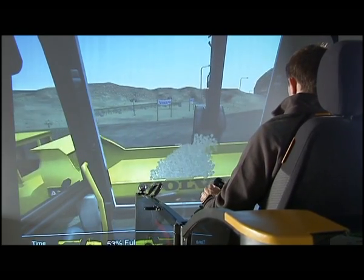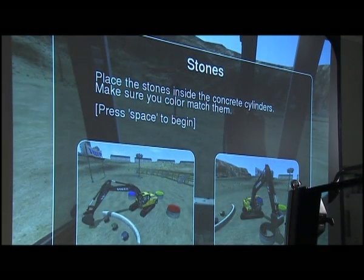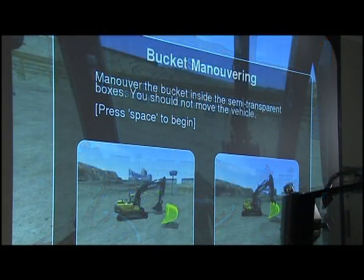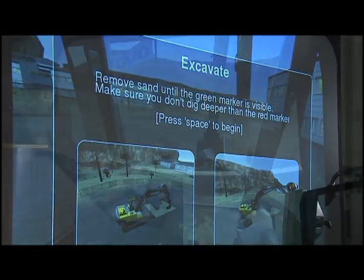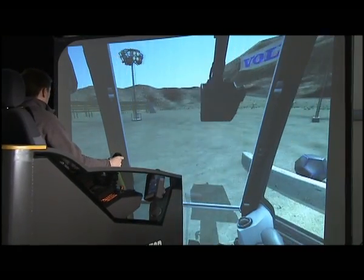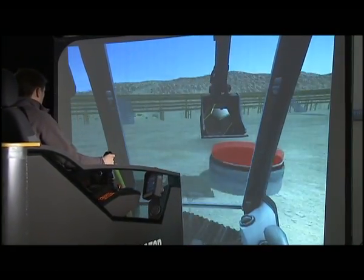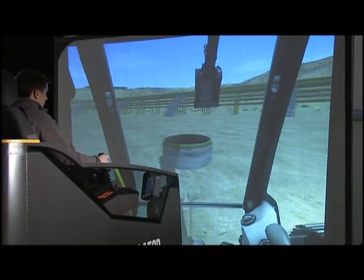The training package consists of a large number of training sessions where the operator learns how to handle the machine, from basic maneuvering to full operation. Advanced 3D graphics and the latest technology make operation extremely realistic, and the training effective for operators in all kinds of work.